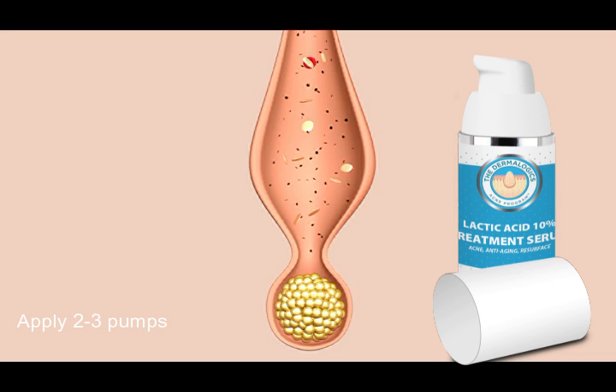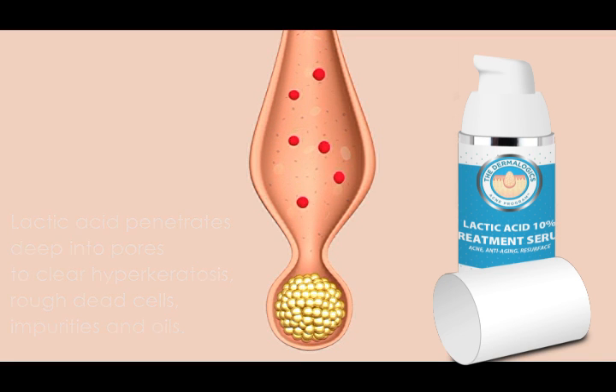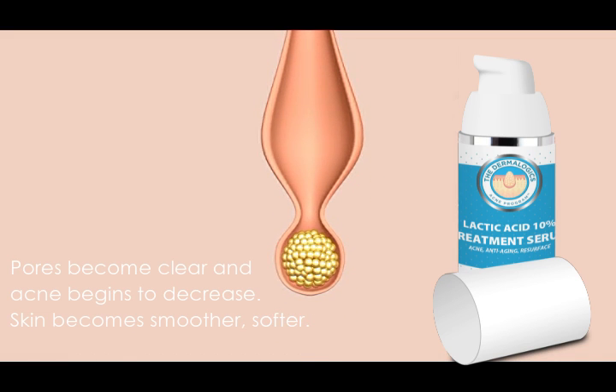Apply 2-3 precision dose pumps to the affected skin. This pure serum begins to break down and clear away rough dead skin, impurities, and excess oils from deep within the pores. Skin becomes resurfaced and hydrated as new skin is produced.